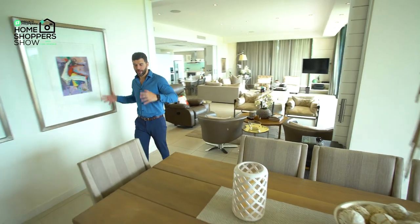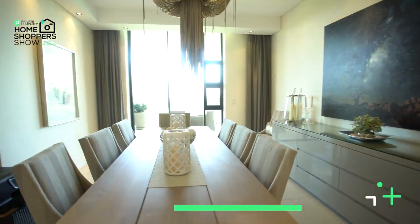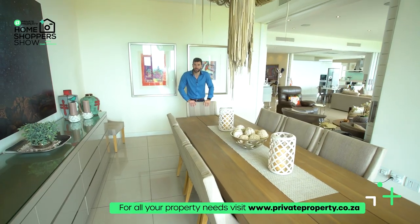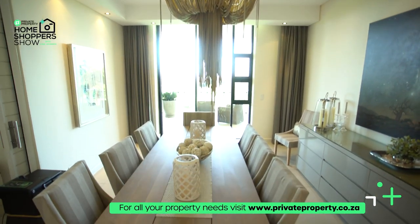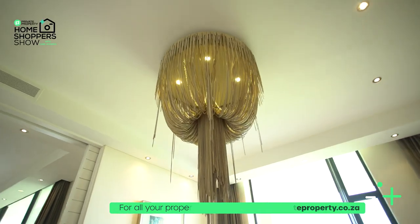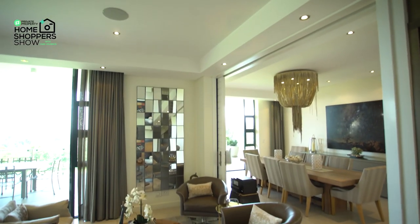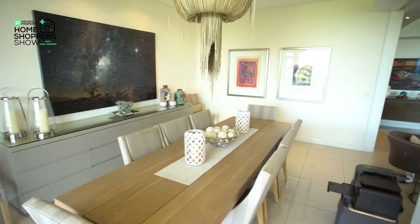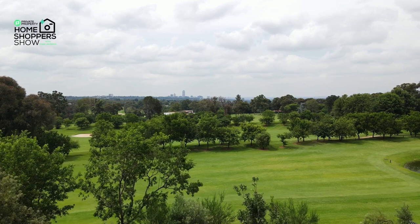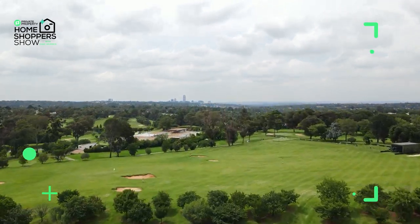Right over here we find ourselves in the dining room area. You've got your mood lighting above you, your central air conditioning system piping in cool air during those summer days in South Africa. Then this incredible centrepiece — a chandelier draping down over your dining room table. We've got an eight-seater dining room table, and again it is also favoured by one of the most incredible views you can get in Gauteng: over this golf course and Sandton City just behind it.